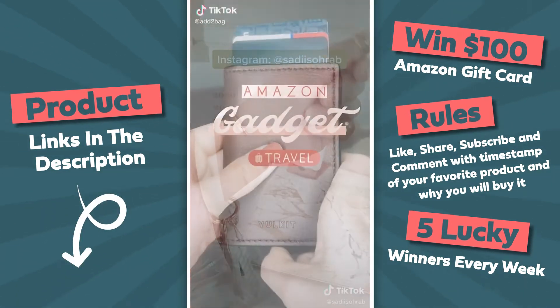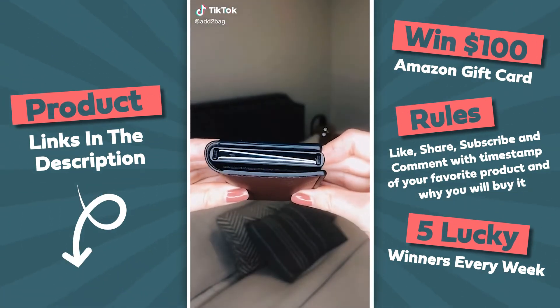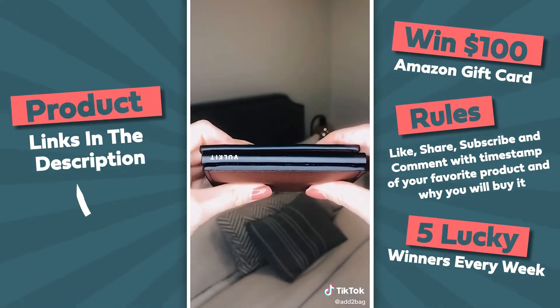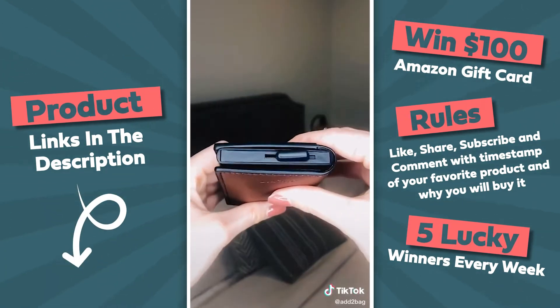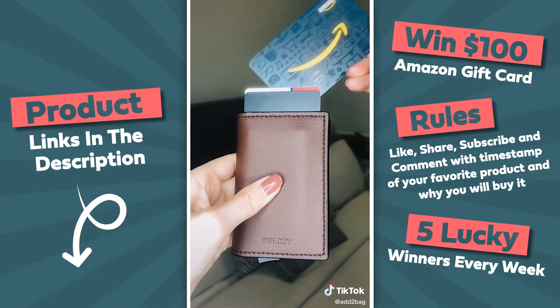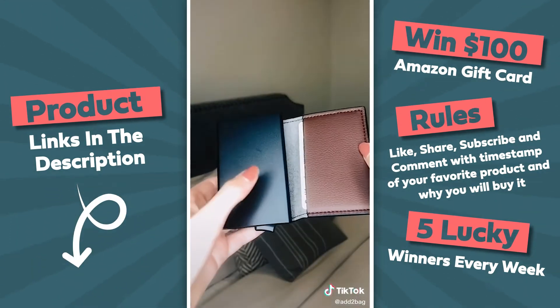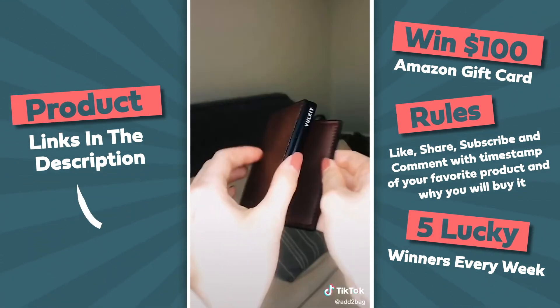This wallet allows for easier access to your cards — it is slim and light, which makes it easier to carry. It gives you quick access to five of your cards: all you do is slide over the tab and your cards will pop up layered. It has an aluminum case that protects your cards from unwanted wireless communication.